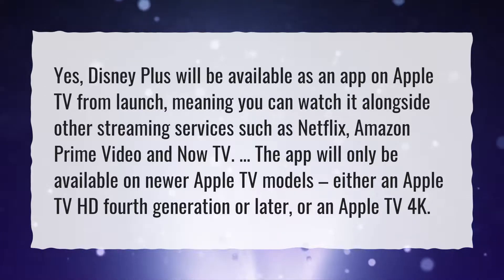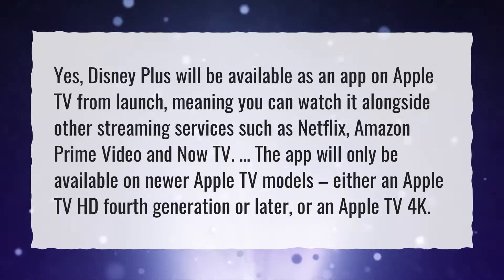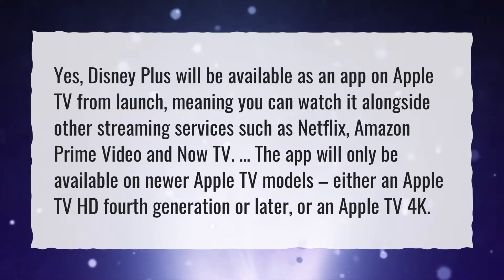The app will only be available on newer Apple TV models, either an Apple TV HD 4th generation or later, or an Apple TV 4K.